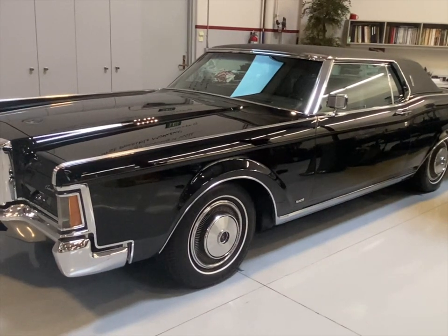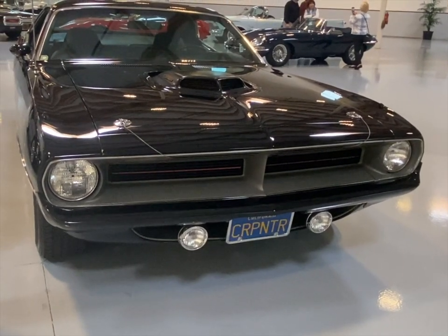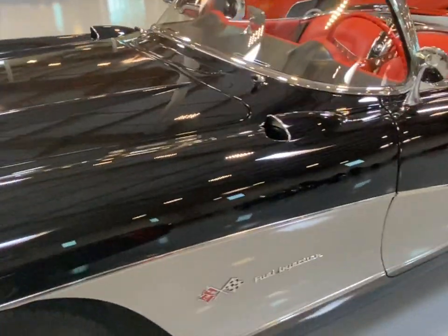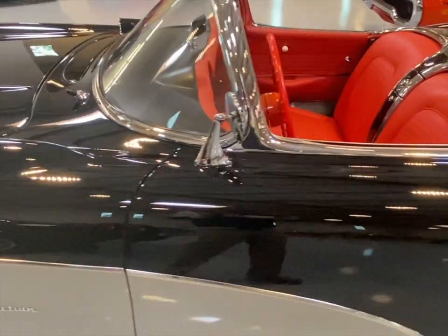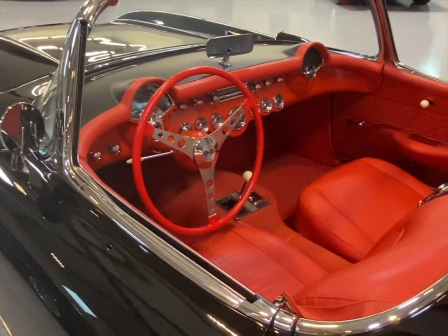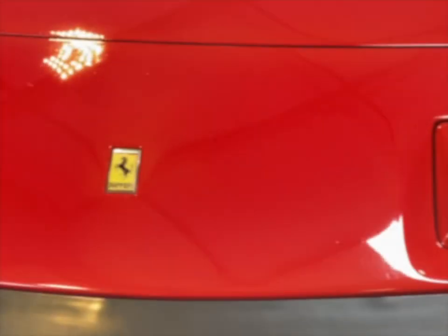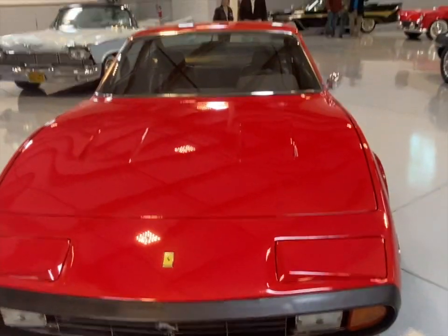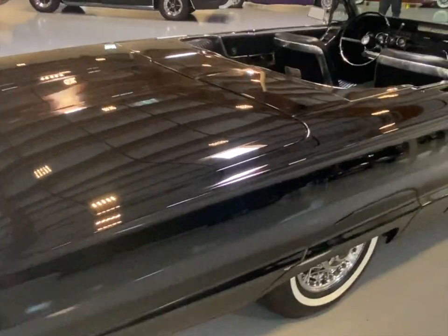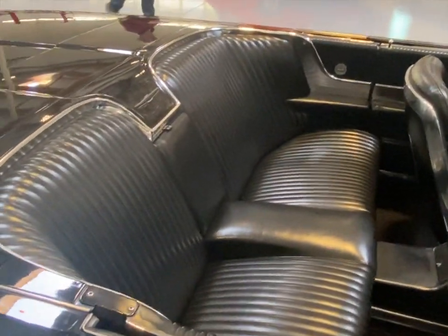The Mark III Lincoln Continental — personalized license plate: Carpenter. Fuel injection Corvette. More personalized plates for his singing career. My favorite of the Thunderbird series, with the wraparound back seats.